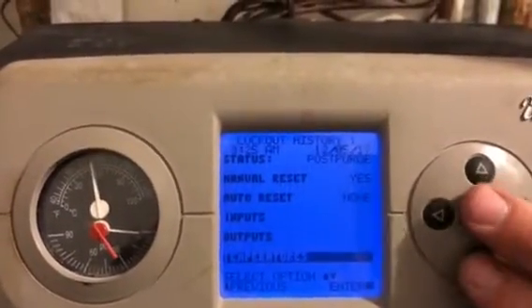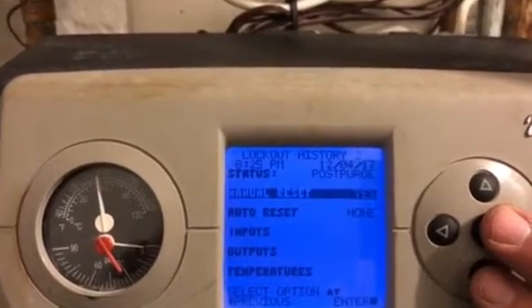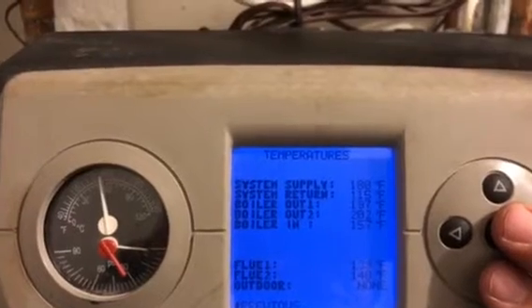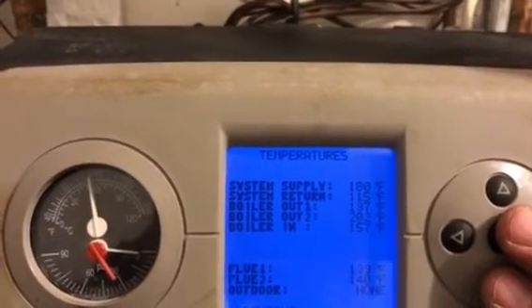Let's go back to error number two. Again, it also happened to occur during post purge. Temperatures — same thing. It's almost a close to a 50 degree delta T.